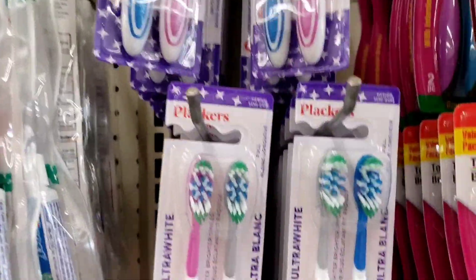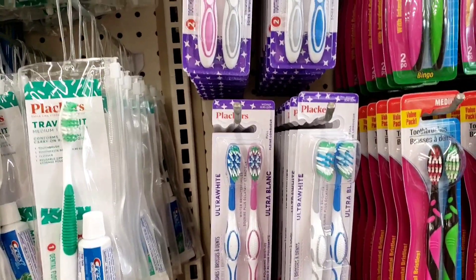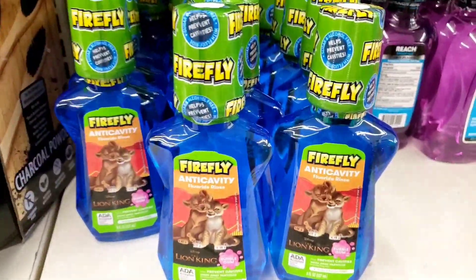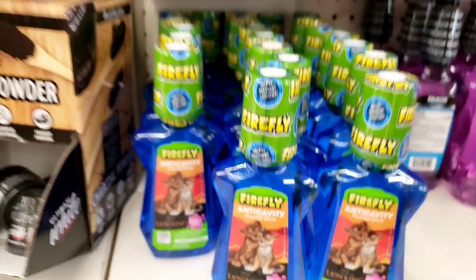I also see these new placards — ultra white toothbrushes. They're really cute. I think I'm going to try one. And they got this new Firefly activity fluoride rinse for the kids.